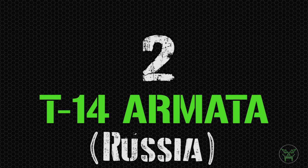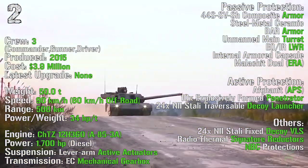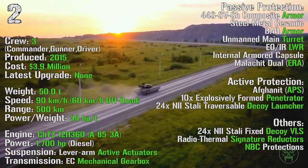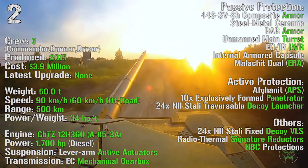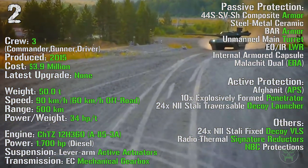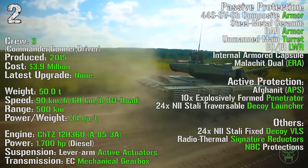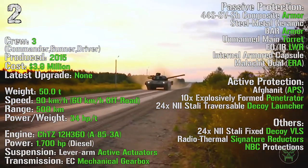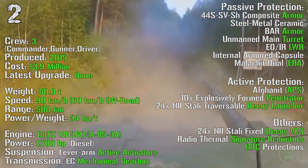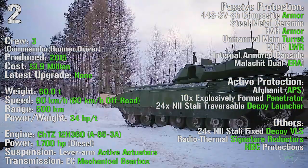At the second spot we find a controversial machine, the T-14 Armata from Russia. It's a very new machine, produced from 2015, with a cost of 3.9 million dollars, a crew of 3, and a maximum weight of 50 tons. It carries a maximum speed of 90 km/h on-road and 60 km/h off-road, with a maximum range of 500 km and an engine power of 1700 HP. As passive protections we can find composite armor, bar armor, an unmanned main turret completely separated from the crew, laser warning receiver, explosive reactive armor, and an internal armored capsule that keeps the crew separated from the rest of the tank for improved survivability.